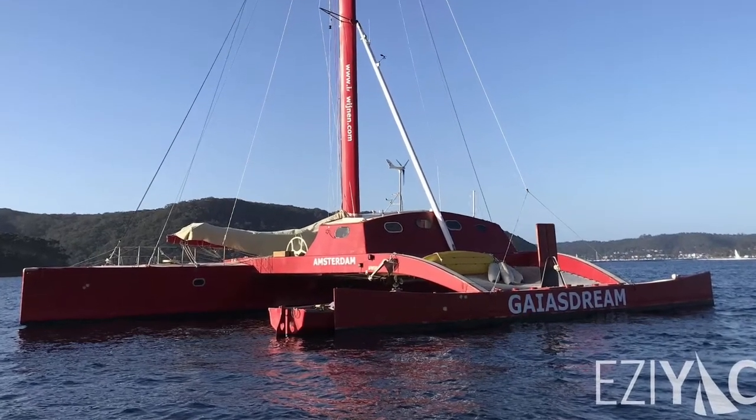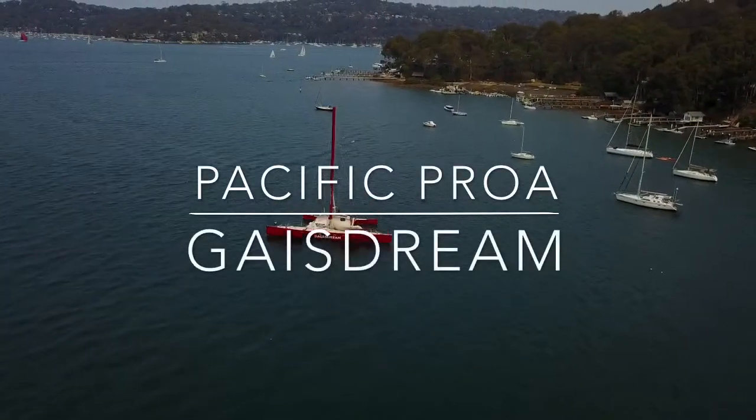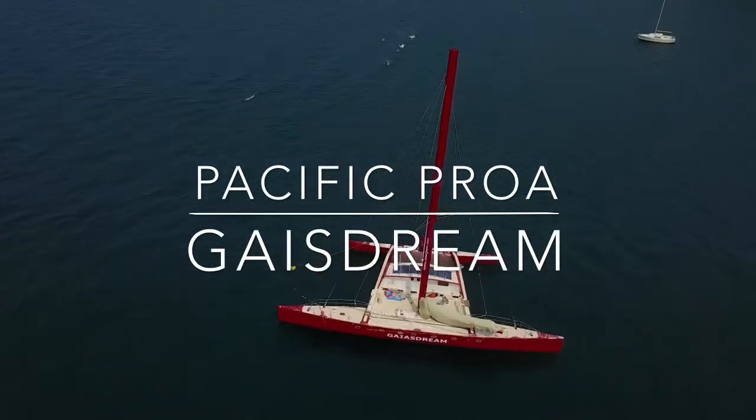Hi there, thanks for joining Easy Yacht. Today we're looking at an environmentally friendly Pacific Proa. She's 71 feet, built with plantation pine, running on vegetable oil, and her name is Gaia's Dream.